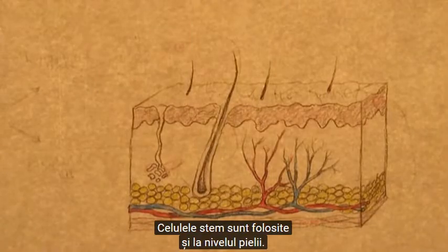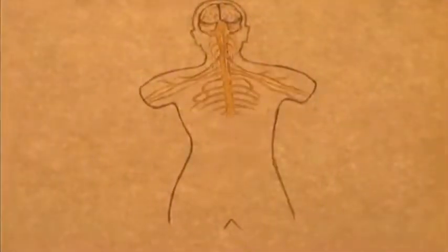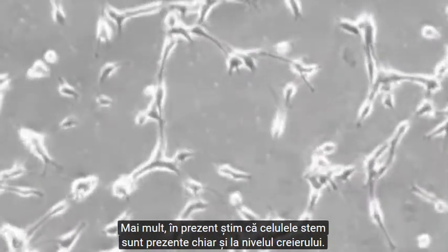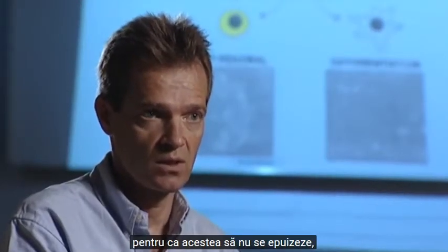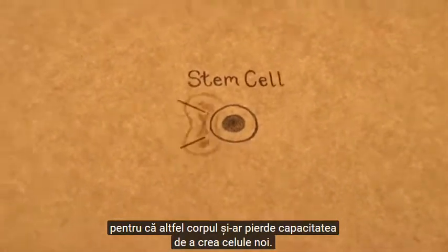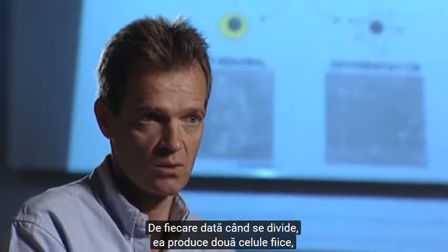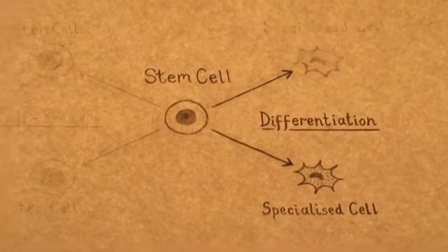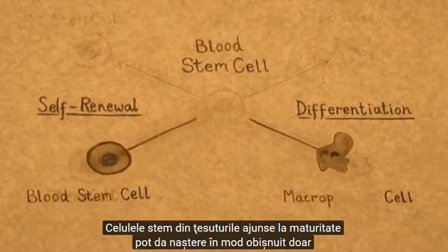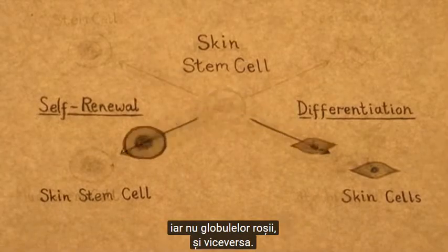Stem cells are also used in the skin — we need to make new skin cells all the time because we're always wearing away our skin. And now we know they're present even in the brain. We always have to make new stem cells so they're not completely exhausted, because otherwise we'd lose the capacity to make any new cells at all. So the stem cell has to make a decision. Every time it divides, it produces two daughter cells, and those daughter cells can be new stem cells or they can be specialized cells. Stem cells in the adult tissues can normally only make the type of cell in that tissue — a stem cell in the skin can make cells of the skin, but it can't make blood cells, and vice versa.